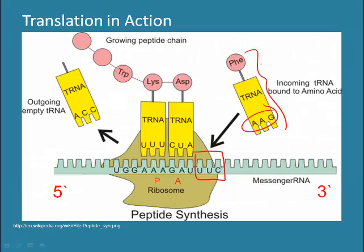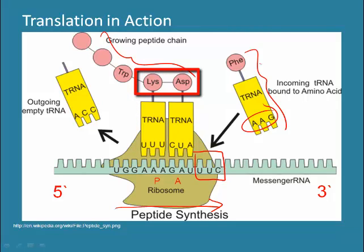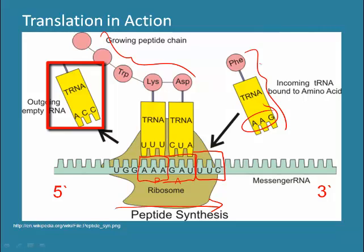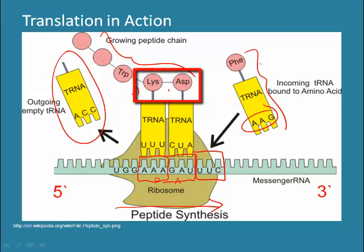We're looking at a snapshot of the process of translation in action. The ribosome is moving down a strand of mRNA in a 5' to 3' direction. Several amino acids have already been added to the growing polypeptide chain; the most recently added amino acid is asparagine. At the P and A sites, two more amino acids are currently being added — lysine and asparagine. Their tRNA anticodons are currently docked at the ribosome's P and A sites. The tRNA with the anticodon AAC has already been released from the P site and can bond with another free tryptophan molecule. A peptide bond has formed between tryptophan and lysine, and another is forming between lysine and asparagine.